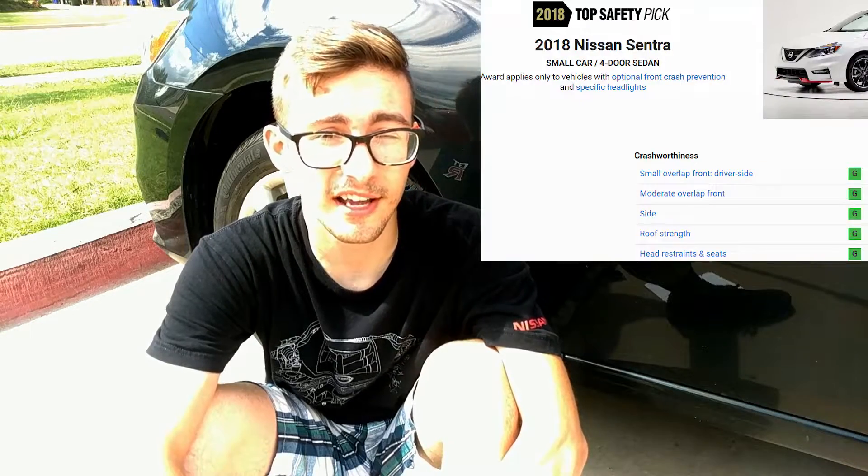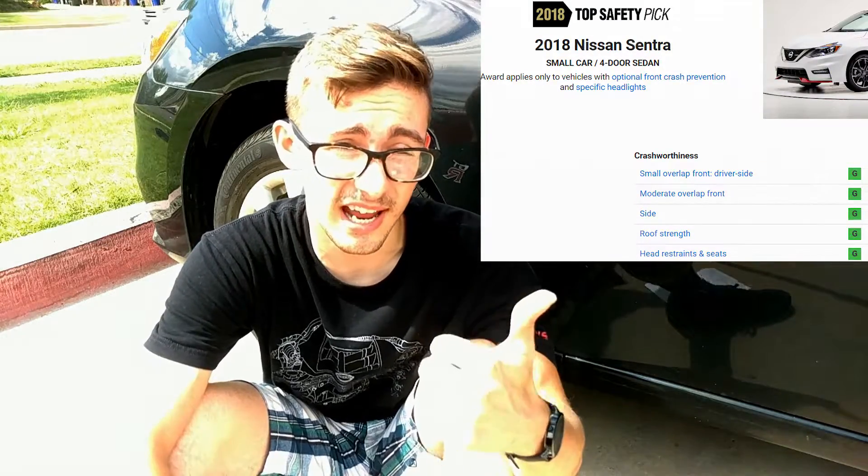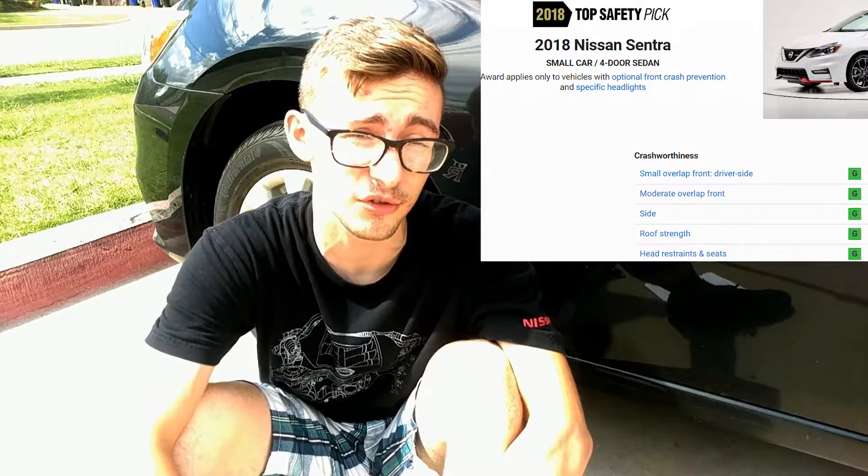Next we move on to vehicle safety. The new Sentra has a standard backup camera and automatic high beams, a driver attention monitor, along with optional blind spot assist and rear cross traffic alert. The NHTSA rates this vehicle at four out of five stars overall in crash testing, and the IIHS gives it good and superior ratings in all crash test related categories.